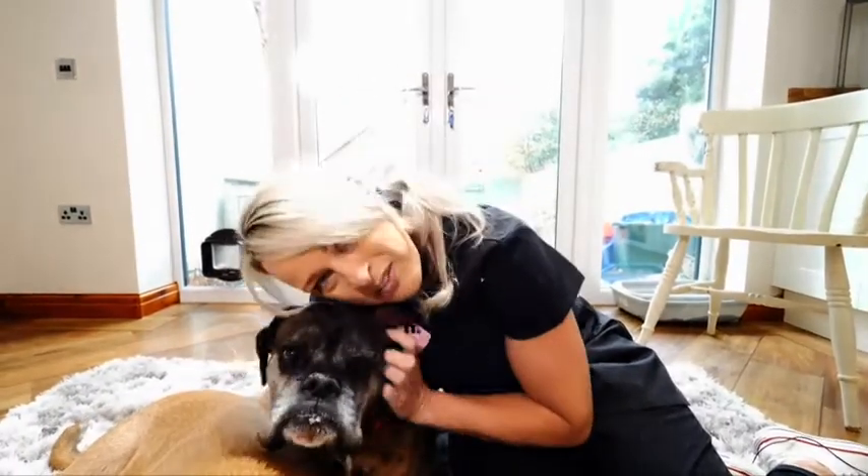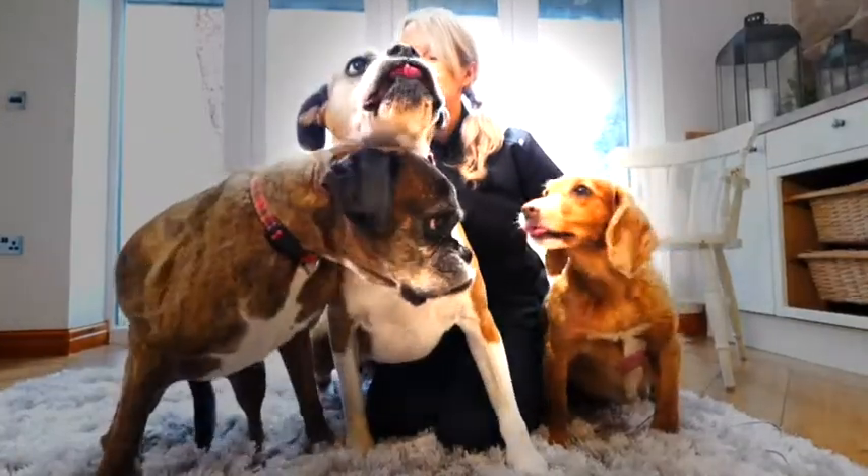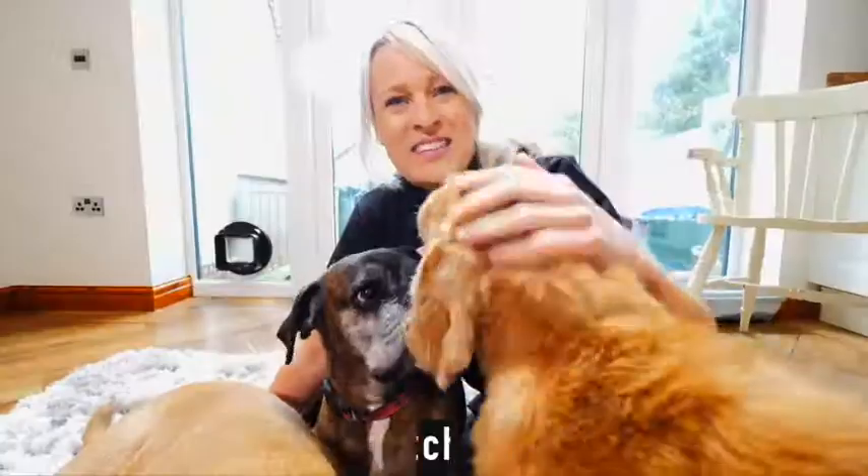Before I go, I just wanted to answer a question I get asked a lot as a vet: can I catch worms from kissing my pet? The short answer is yes. I don't wish to deprive your pets of love, but no tongues. Until next time, bye-bye!